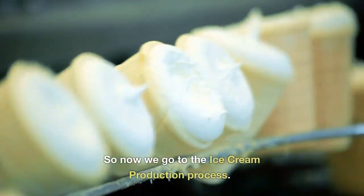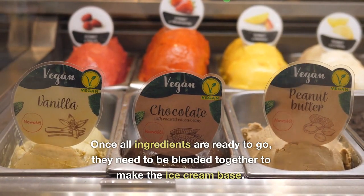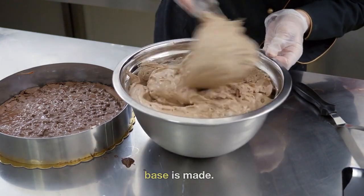Now we go to the ice cream production process. Once all ingredients are ready to go, they need to be blended together to make the ice cream base. Depending on the desired flavor, either a sweet cream or chocolate base is made.